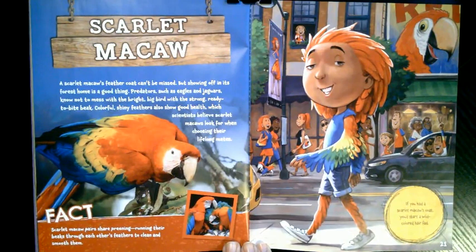What if you had a scarlet macaw's coat? A scarlet macaw's feather coat can't be missed, but showing off in its forest home is a good thing. Predators such as eagles and jaguars know not to mess with the bright, big bird with the strong, ready-to-bite beak. Colorful, shiny feathers also show good health, which scientists believe scarlet macaws look for when choosing their lifelong mates. Scarlet macaw pairs share preening, running their beaks through each other's feathers to clean and smooth them. If you had a scarlet macaw's coat, you'd start a wild-colored hair fad.